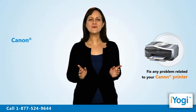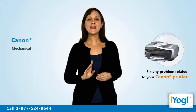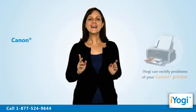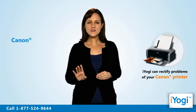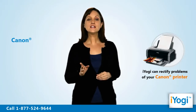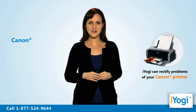If yes, then we at iYogi can help you repair your Canon printer's mechanical and technical issues, like a missing driver or corrupted printing software. Tech support is available for fixing problems with any Canon printer irrespective of its model. You can easily rectify problems of your Canon printer connected to a home-based or business-based Windows 7 supported computer.